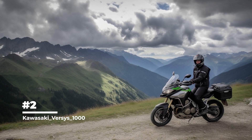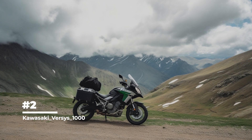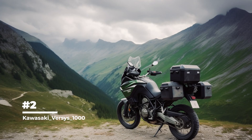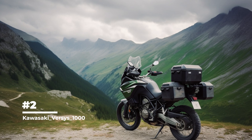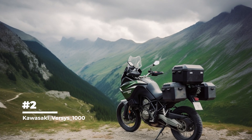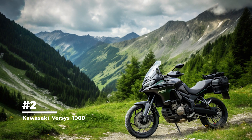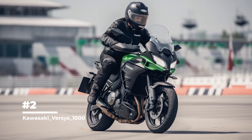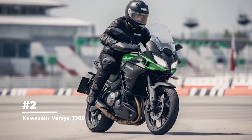The Kawasaki Versys 1000 is equipped with an integrated anti-lock braking system, ABS, that provides safe and effective braking — especially useful in emergency situations or on slippery roads. The Kawasaki Versys 1000 combines power, comfort and versatility, making it a great choice for those looking for a versatile bike for a variety of riding and adventure.